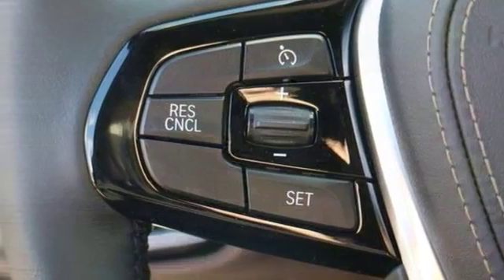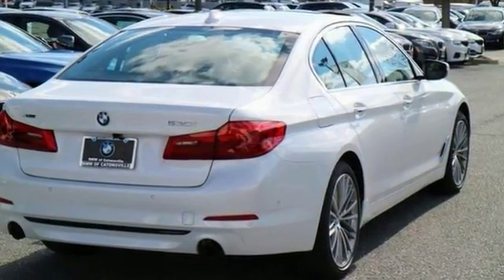And there you have it — an attractive vehicle looking for a new home. Come on out and see this BMW 530i today.